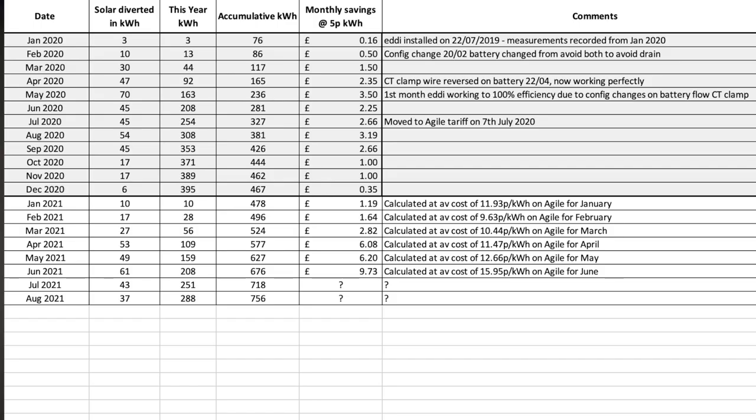The MyEnergi Eddy heats our hot water from surplus solar. With not a lot of solar, there wasn't a lot of Eddy — it diverted 37 kWh of solar generation to heat our hot water for the month, giving 288 kWh for the year and a running total of 756 kWh. The costings have a question mark against them again due to the lack of electricity bills from the smart meter half-hourly issue — I'll update those as soon as I get a bill through.